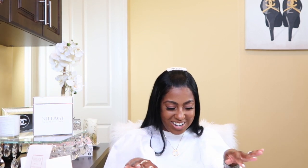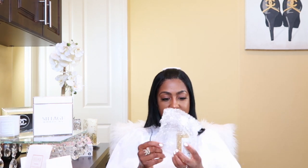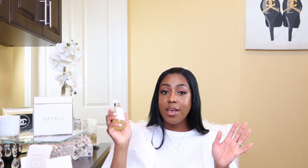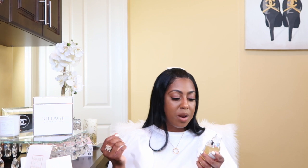This right here is from the Private Beach Collection — I did a whole video about it. They have the body oil and the hydrating facial mist, which is my absolute favorite. I spray this on my face at least two to three times a day. It has a boost of antioxidants as well as vitamins A, B, and C. We had vacation plans for Hawaii and Mexico this year, but those have been canceled or postponed.